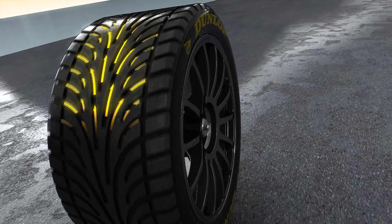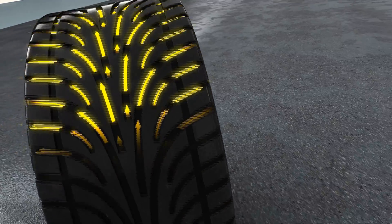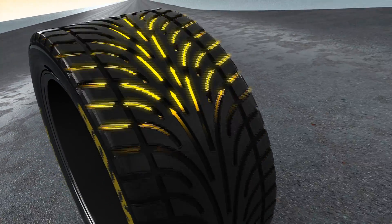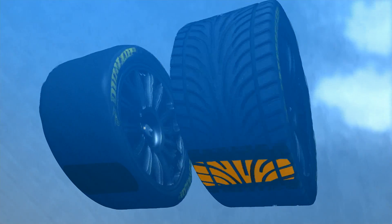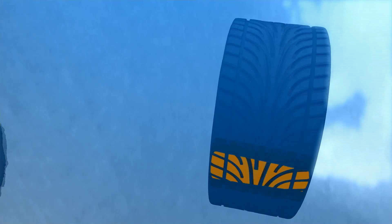To maintain the maximum amount of rubber on the track, the trick is to make the channels as narrow and efficient as possible. A direct comparison clearly shows that wets make sense whenever there's water on the track. They allow much higher speeds and hold the line in corners long after slicks have aquaplaned away.